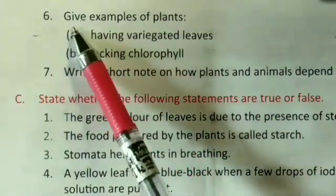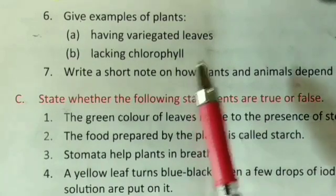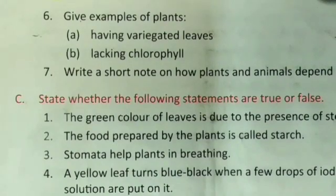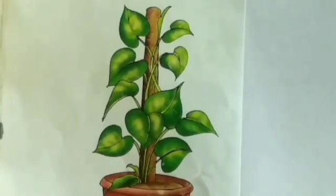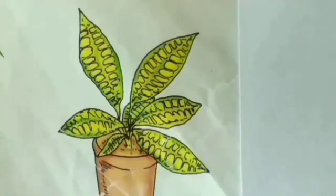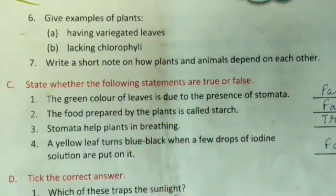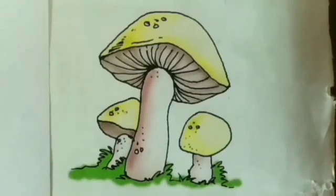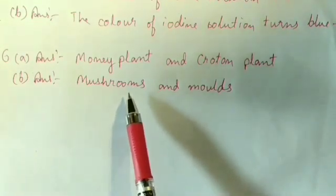Question number six: Give examples of plants having variegated leaves. The answer is money plant and croton plant. For part B — give examples of plants that do not have chlorophyll. The answer is mushrooms and moulds.